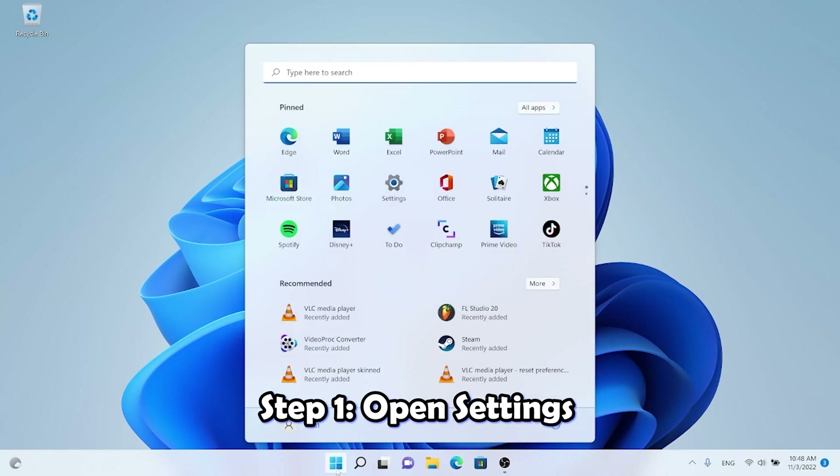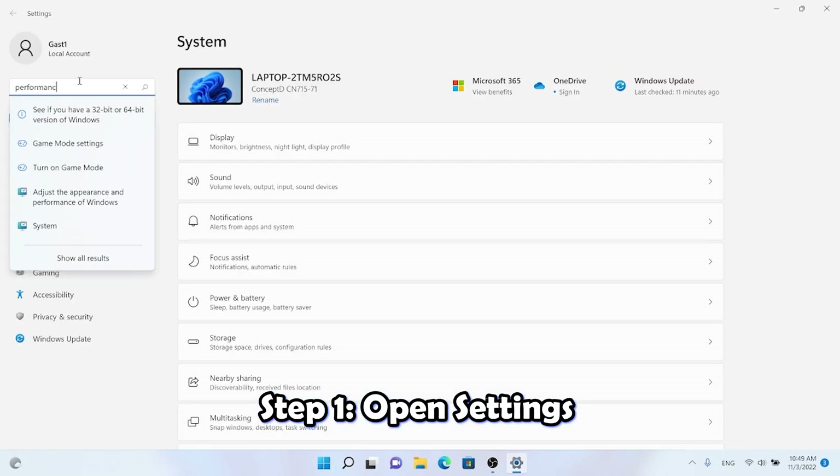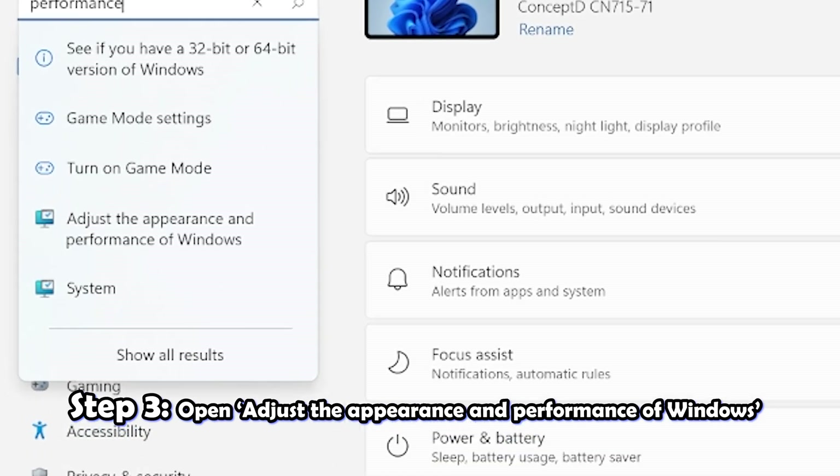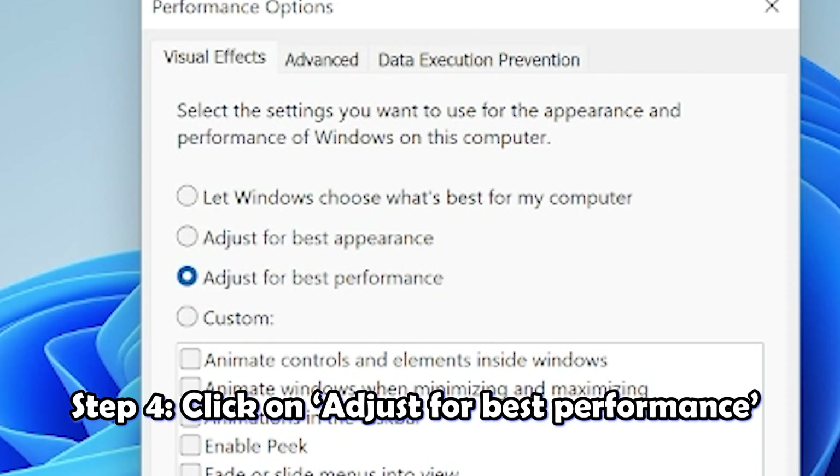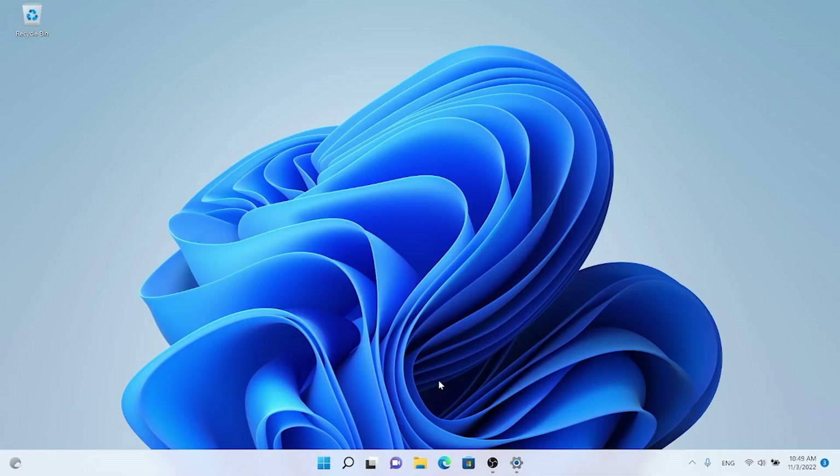The sixth tip is to remove effects. In Windows 11, there are a lot of effects and animations that are automatically enabled, but they cause a lot of energy usage and reduce your speed. Open Settings, search for 'performance,' open the performance and appearance settings, and enable 'Adjust for best performance.'